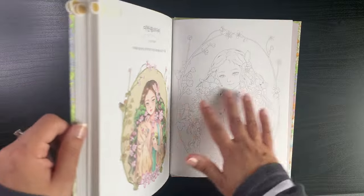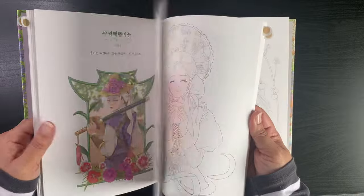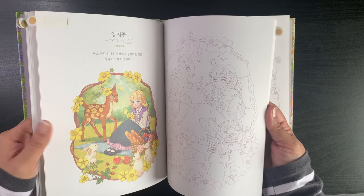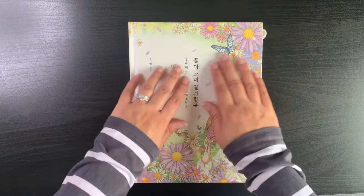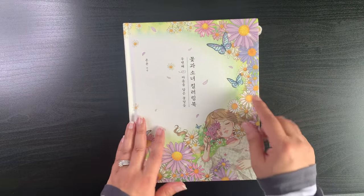I like any of these — I'll see which one gets me started in the book. I don't gravitate towards portraits that much, but when I do color them I really enjoy it. I really want to do at least one page in Yeon Yeon's Flower and Girl Coloring Book, the second one — beautiful portraits in there.